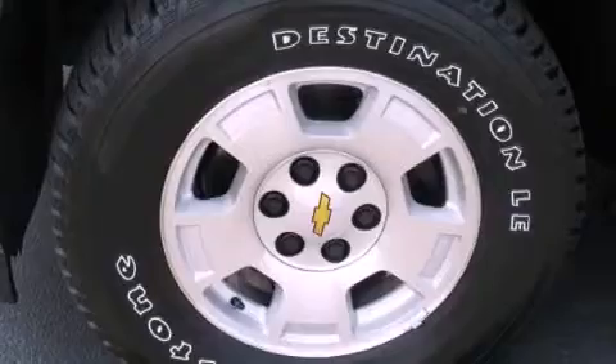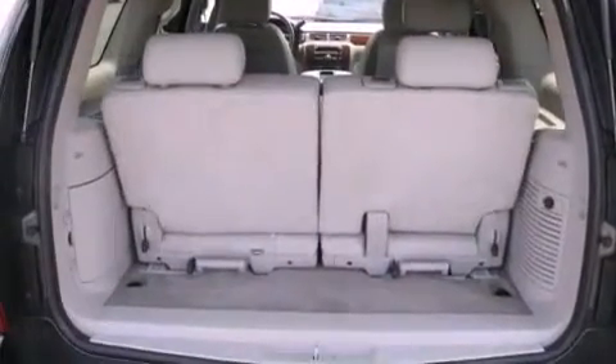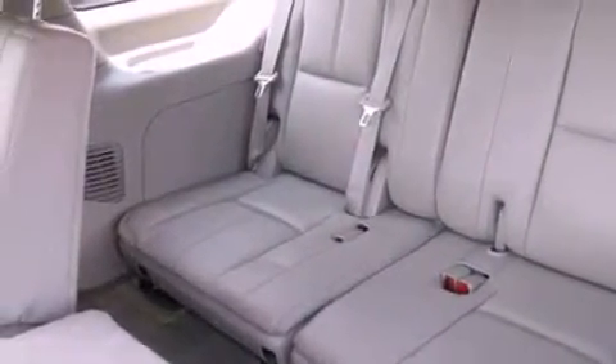Additional features include dual power seats, Bluetooth cell phone integration, a DVD player, leather seats, a locking rear differential, aluminum wheels, a low tire pressure indicator, and air conditioning with automatic climate control.